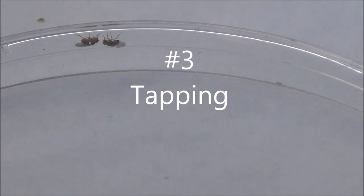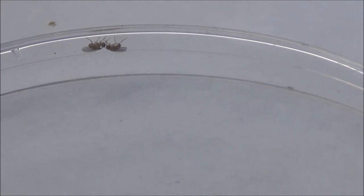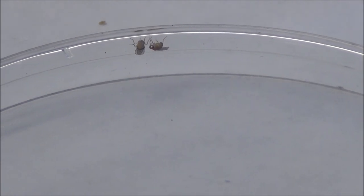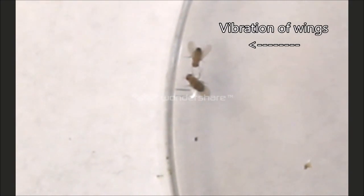The male then approaches the female and initiates tapping. During this process, the male senses female pheromones with its gustatory organs and its forelegs. This is followed by the male courtship song. The vibration of the male's wings makes the female receptive to copulation and can also boost the courtship enthusiasm of other males.